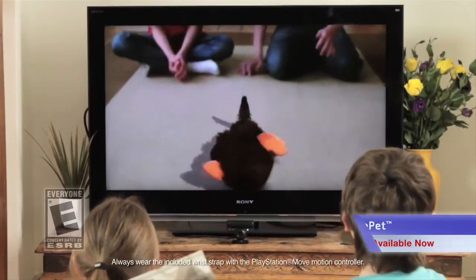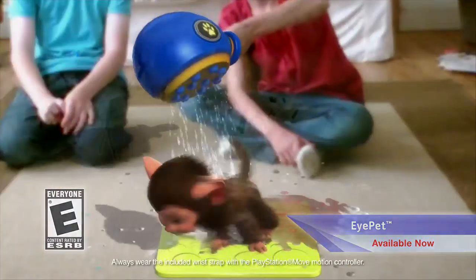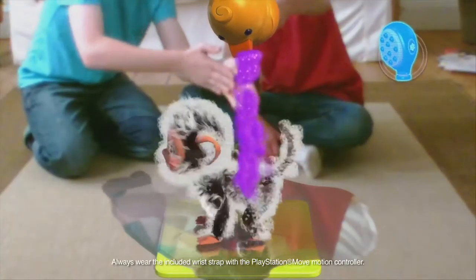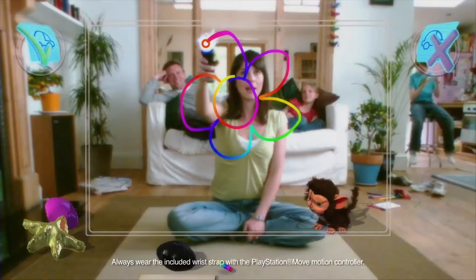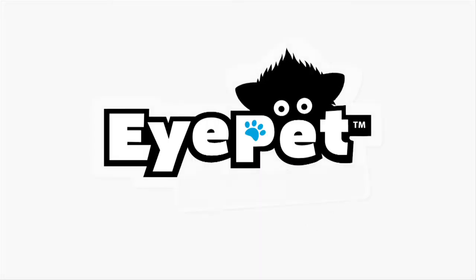The family fun continues as you get to raise your very own iPet. Feed him, care for him, play with him as the alert and inquisitive iPet reacts to you. Bring a whole world of imagination to your family and experience the new virtual pet for the PlayStation 3.